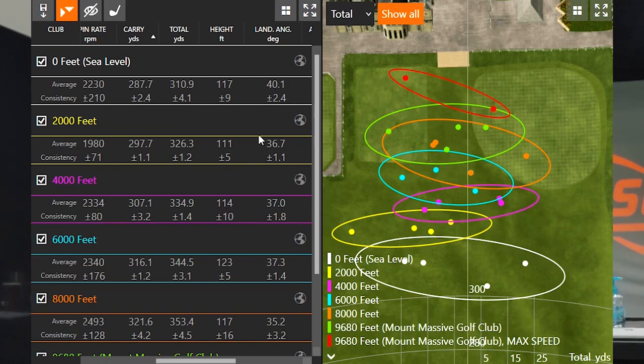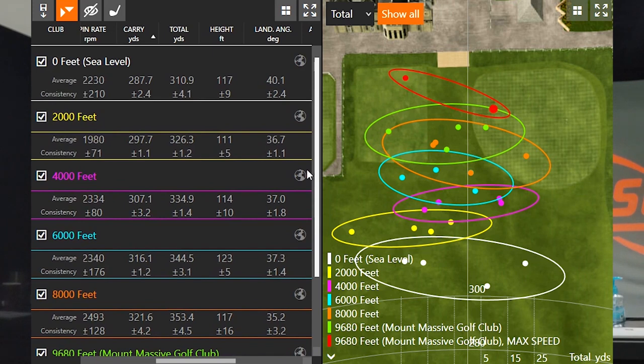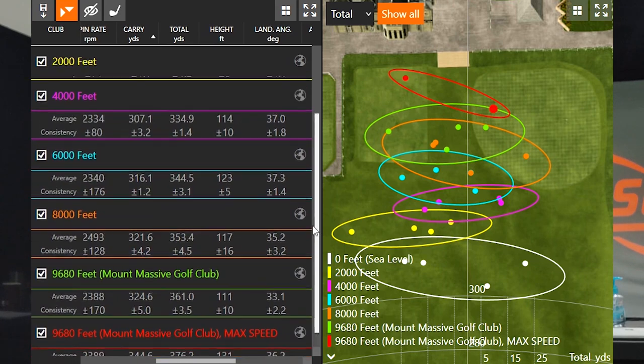If we look at total distance, that started to change a bit as well. We picked up about 16 yards from sea level to 2,000 feet, another 18 yards from 2,000 to 4,000 feet, another 20 yards from 4,000 to 6,000 feet, and then about another 10 yards from 6,000 to 8,000 feet. So very similar trends every 2,000 feet until we reached about 6,000 to 7,000 feet, where the incremental gains started to taper off.